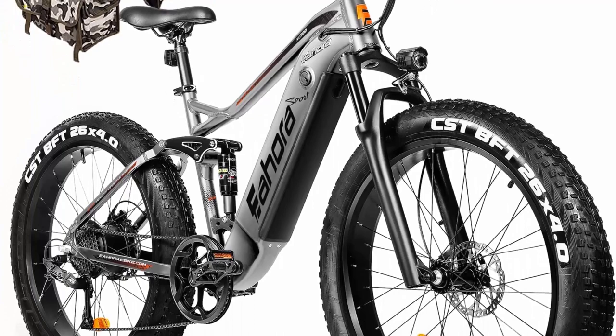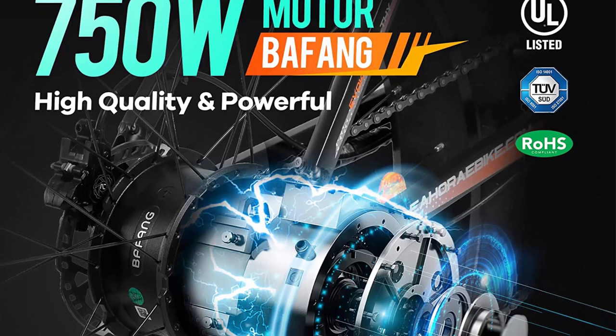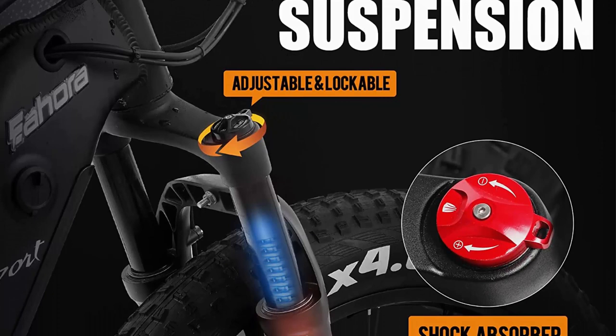The Ihora XC300 Max Fat Tire Electric Bike is equipped with a 750W Bafang Motor — it really is a small little beast. It can output a lot of power and will get you up to speed really quickly. The Bafang 48V 750W version can even deliver 120Nm of torque, which is enough to get you up any hill.